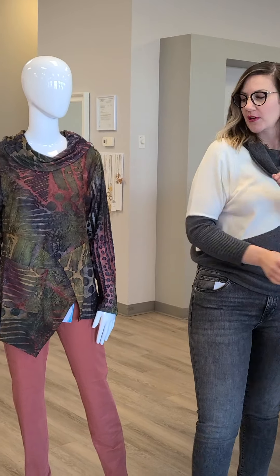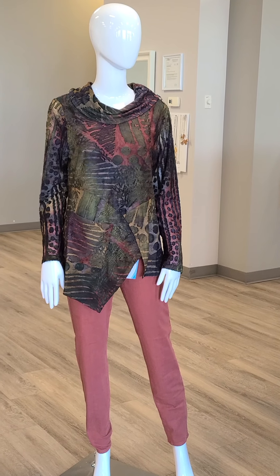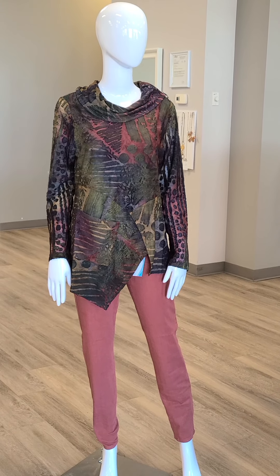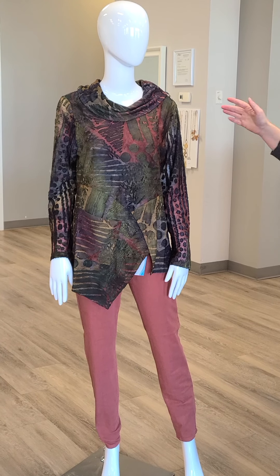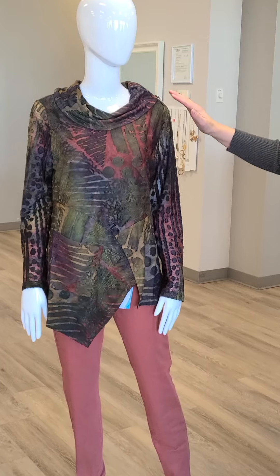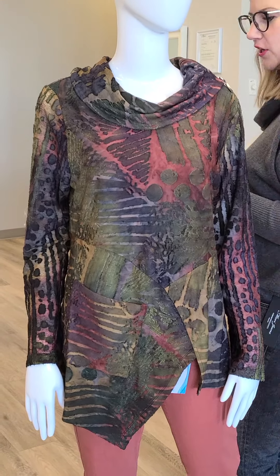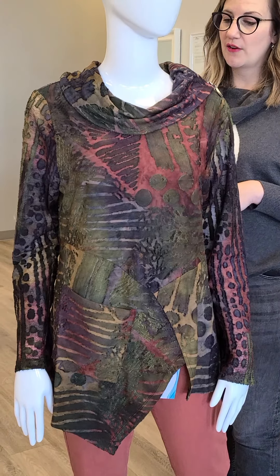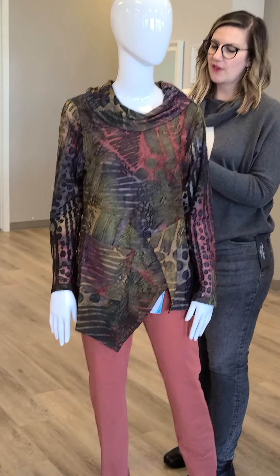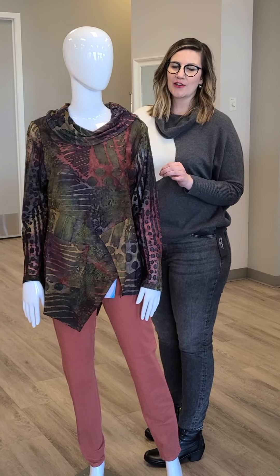The next outfit is this beautiful tunic. These tunics have gone quite quickly this week, and this is a new one on the floor. This is from Kativa — nice little detail at the neck, more of a boat neck with a pocket. The colors are green, some burgundy, and quite a few colors overall. This Kativa piece comes in sizes small through extra large and it is $119.